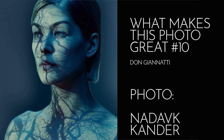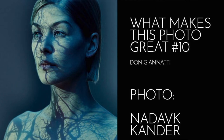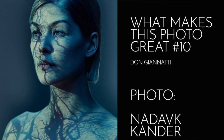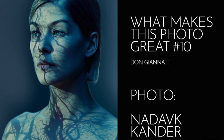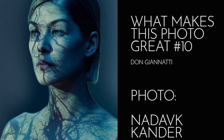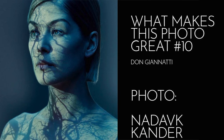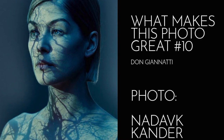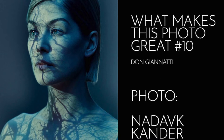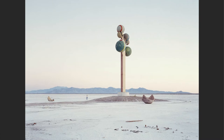I was looking through one and I got to a spread of images and I just stopped — absolutely stopped — because the images were just so breathtakingly different and breathtakingly composed. The pure composition, of course the lighting was great, all the technical stuff was fine too, but the composition was just over the top for me. I fell in love with this photographer. He's also a sculptor, a painter, and a collagist. His name is Nadav Kander — he's a British photographer.